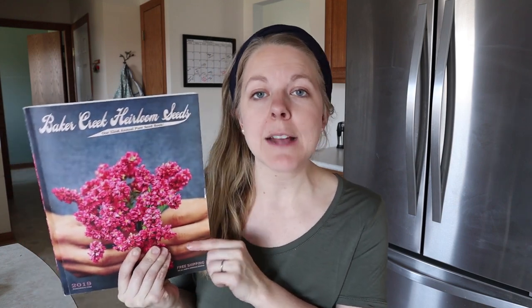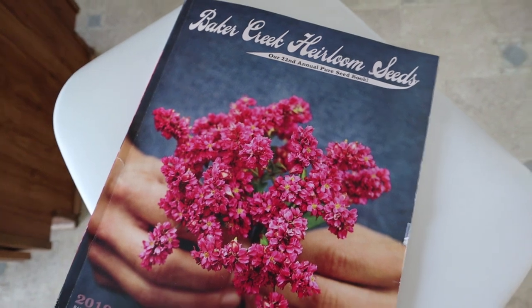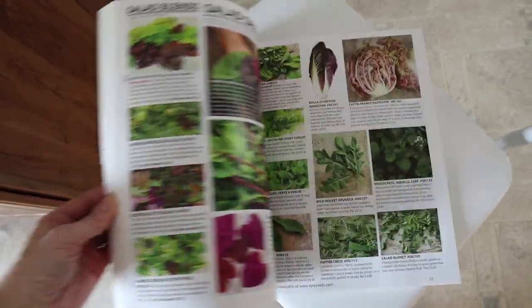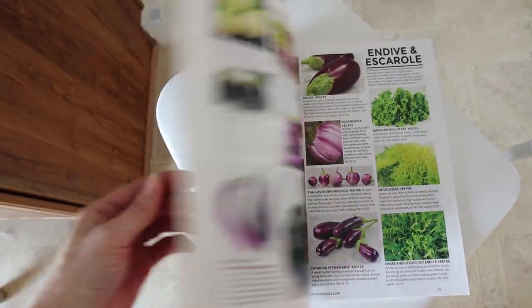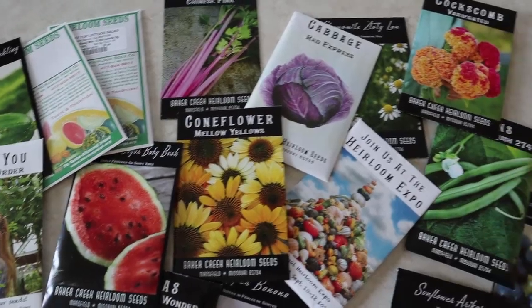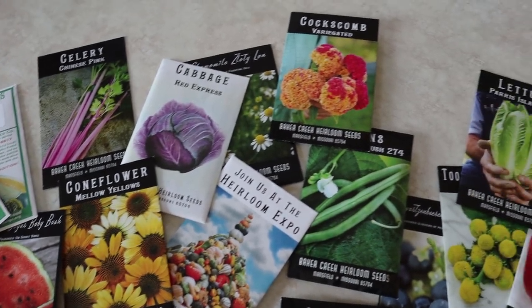Before ordering any seeds I always highly recommend that you order the catalog first. Bakers Creek has a beautiful catalog with vivid colors and great descriptions of all of their products. To get a catalog, just head to their website — they usually have a request a catalog icon. You can click on that, fill out your information, and get this lovely beautiful catalog.